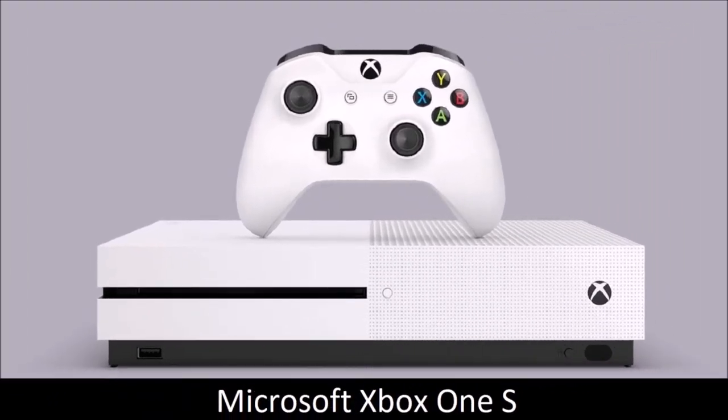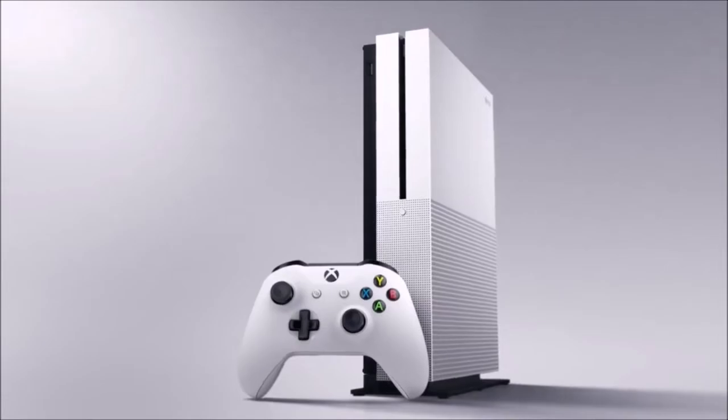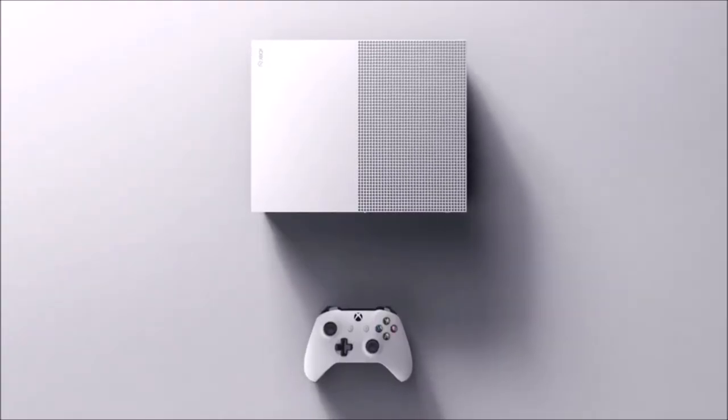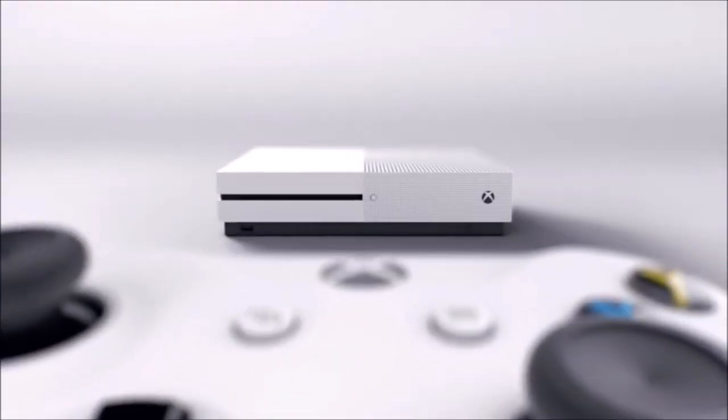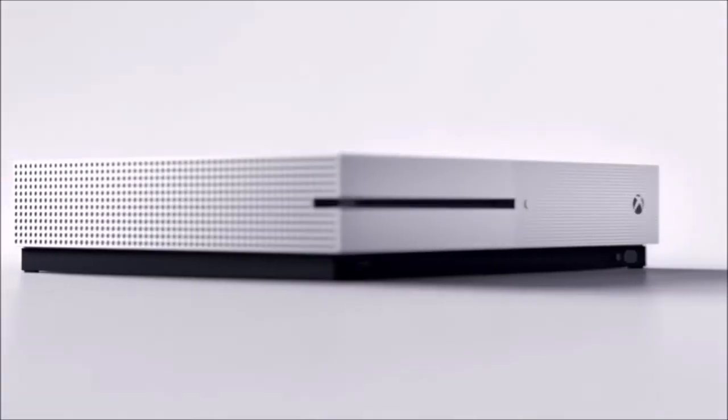Microsoft Xbox One S: a game console that's also an excellent Blu-ray player. The Microsoft Xbox One S is a smaller, thinner, less powerful and cheaper version of the Xbox One X. It is still a solid gaming console, and in addition a great Blu-ray player and streaming device. It is not the best Ultra HD Blu-ray player around, but it does the job pretty well.